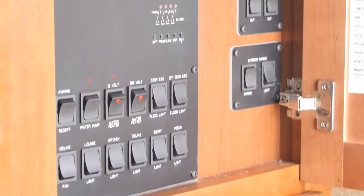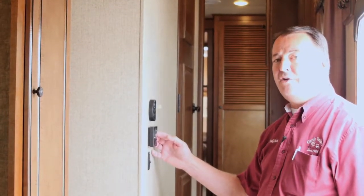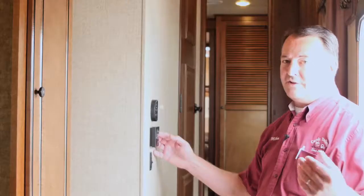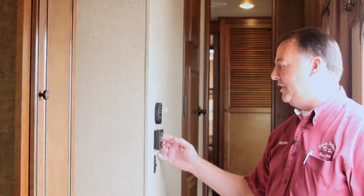Right here in the hallway we have your control panel for your air conditioner and your furnace. On cold days you obviously want some heat, and on warm days you want the air conditioner running all the time.